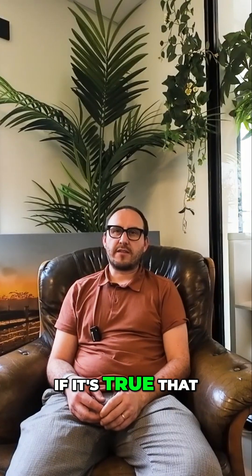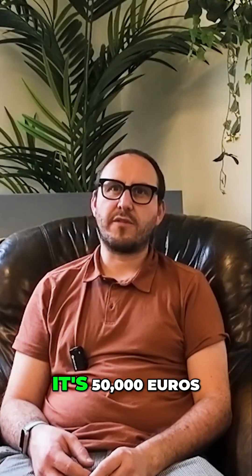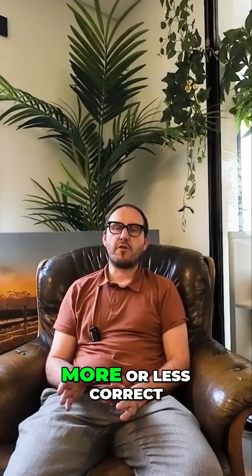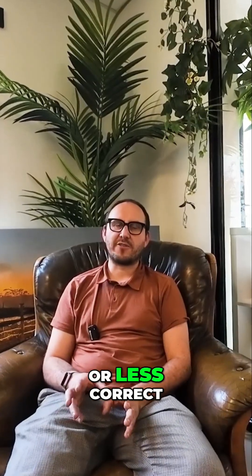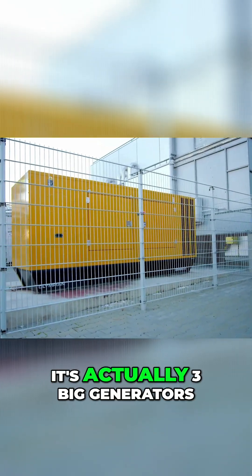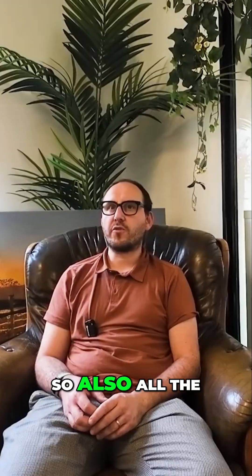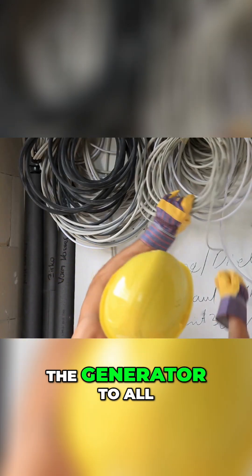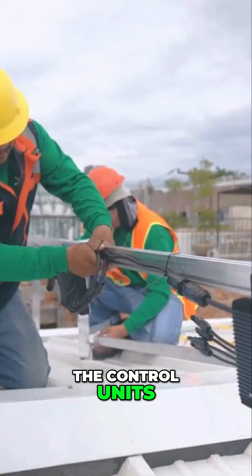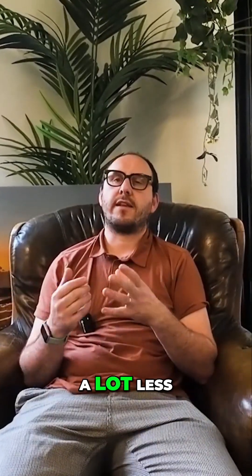We had the question whether it's true that in the Loire region there is a generator they rent every two months for 50,000 euros. That's more or less correct — the amount is roughly right, but it's a really big installation. It's actually three big generators, and everything is included: all the cables running from the generators to all the control units, the installation and the maintenance. If it were only one generator, it would be a lot less.